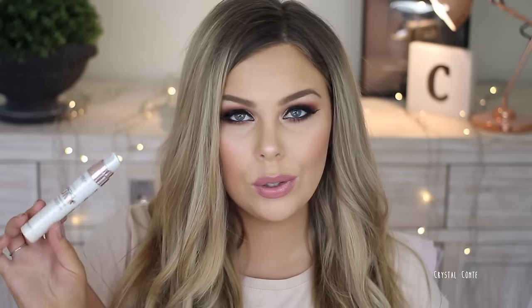Let's start with primers. Drugstore is the L'Oreal Magic Lumi Primer — I use this all the time in my tutorials because it gives you that glow from within, it looks absolutely amazing. It doesn't have the best lasting power but I just love the glow. For my high-end I have the Hourglass Mineral Veil Primer.